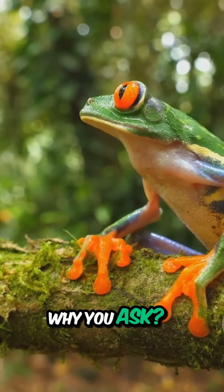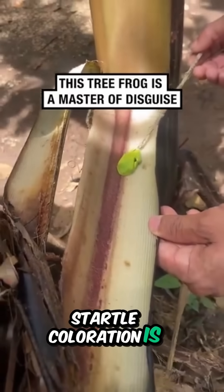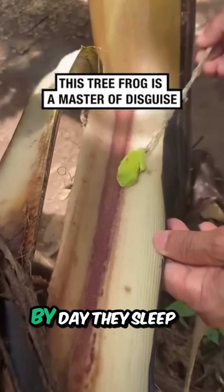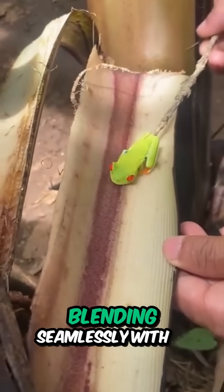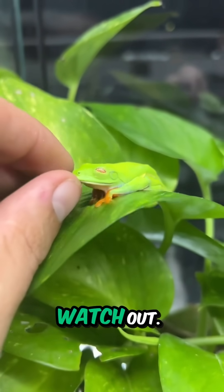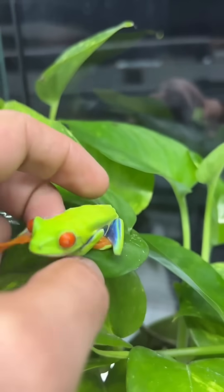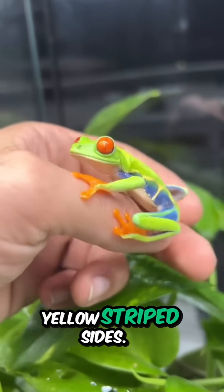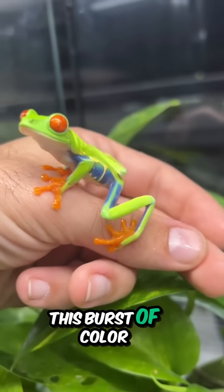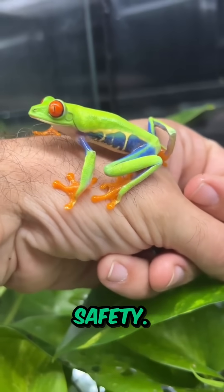Why, you ask? Well, their stunning defense mechanism known as startle coloration is simply phenomenal. By day, they sleep soundly, blending seamlessly with the foliage. But when a predator comes knocking, watch out! They suddenly pop open their bright red eyes, flash their orange feet, and reveal blue and yellow striped sides. This burst of color confuses predators, giving our little hero a chance to leap to safety.